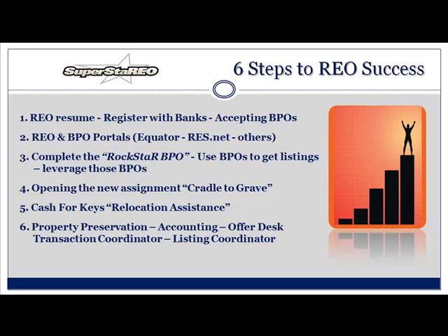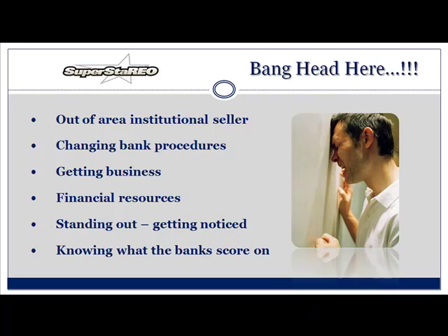This is actually a picture of me this morning — 'bang head here.' Isn't that sometimes how you feel? Out-of-area institutional sellers — where are those banks? And when you do get to work with the banks, what about the changing bank procedures? Getting the business — that's the $64,000 question. Financial resources. Standing out. Getting noticed. And, of course, knowing what the banks score on. They score you on everything, by the way.